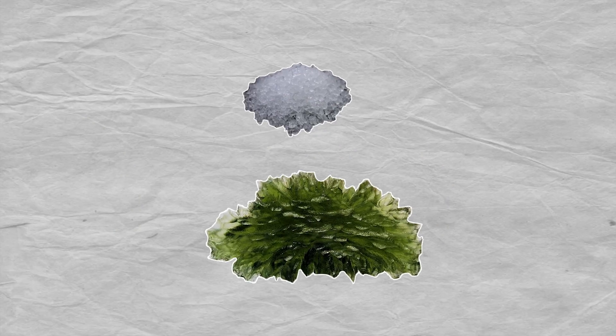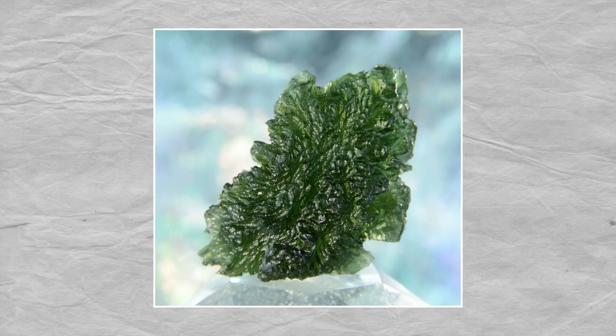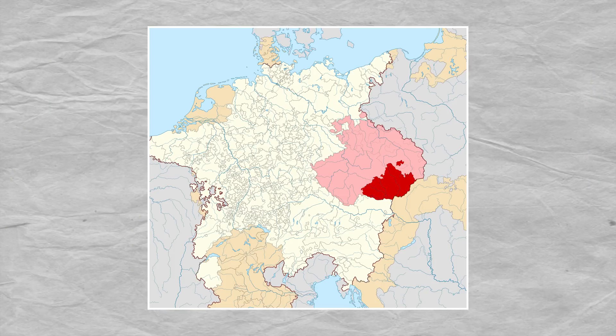There's one particular kind of tektite that's making a big impact in the jewelry trade: moldavite. Made mostly of silica, moldavite sometimes appears as a gorgeous green thanks to aluminum and iron oxides. This is a rare gem and highly prized. In fact, this variety of tektite is found only in one place in the world — in the region of Moravia in the Czech Republic.